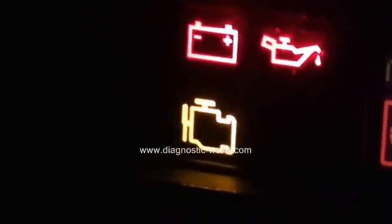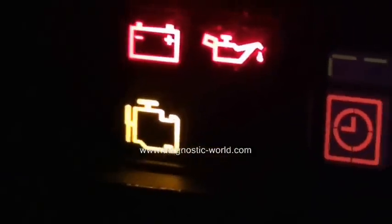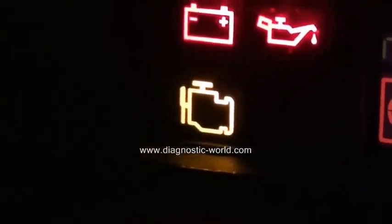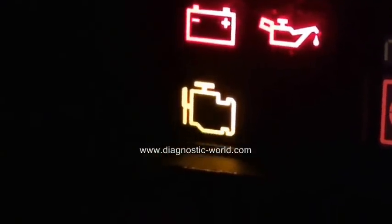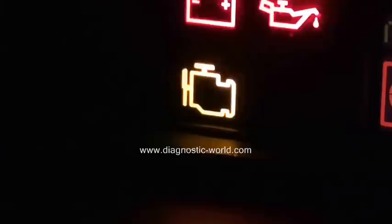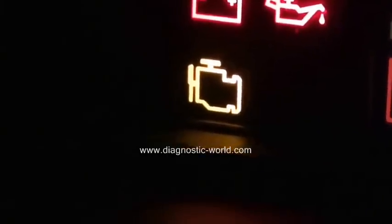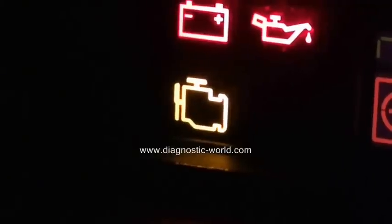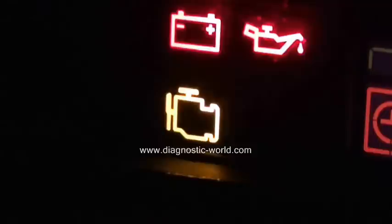Whichever way you look at it, what you really need to do is get a diagnostic tool and plug it into your vehicle to scan the problem. The problem will be located within the engine module. As long as you've got a decent onboard diagnostic 2 (OBD2) code reader — which you'll find in the link below this video or by clicking the link within this video — you should be able to diagnose the fault.